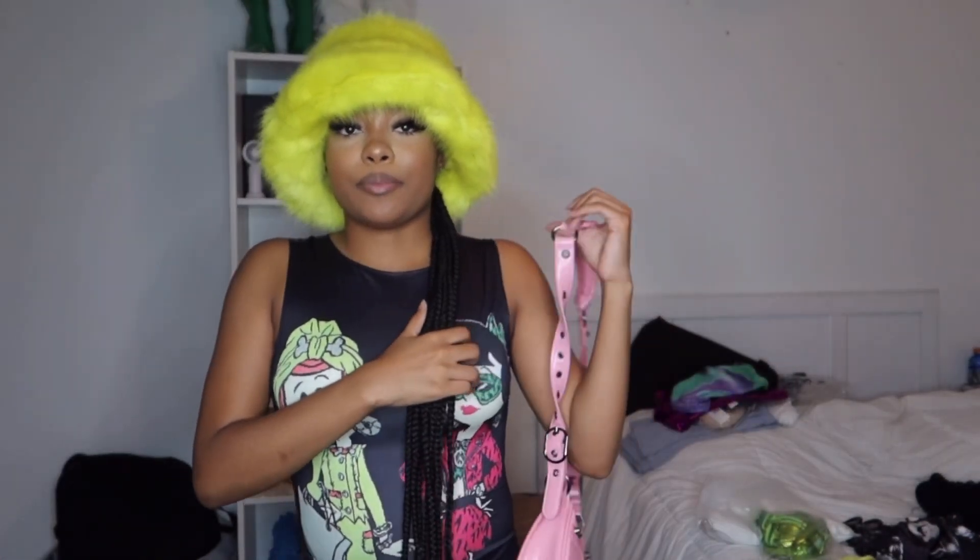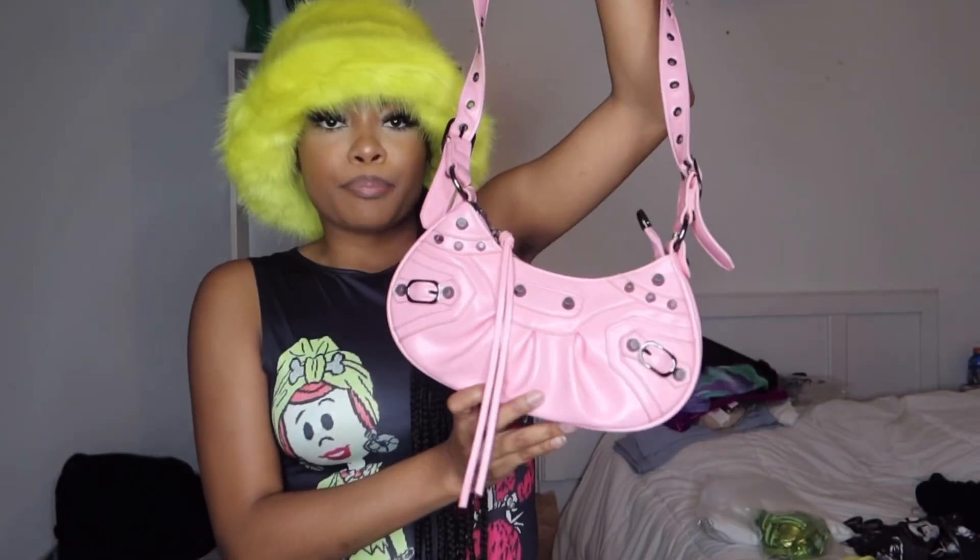And I also got the Balenciaga dupe bag from AliExpress for about $20. It's so cute — it comes with a heart and a card holder. It's just that the heart fell off my card holder and I don't know how to put it back on correctly so it doesn't fall off. But super cute overall.